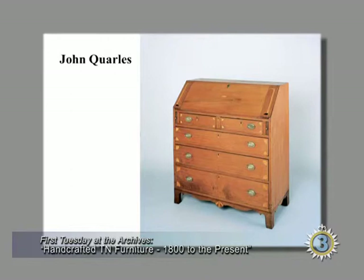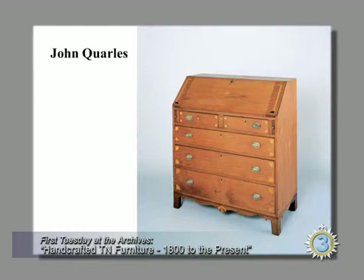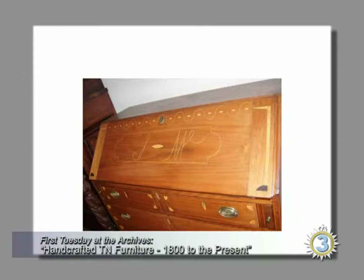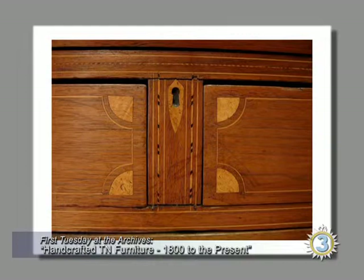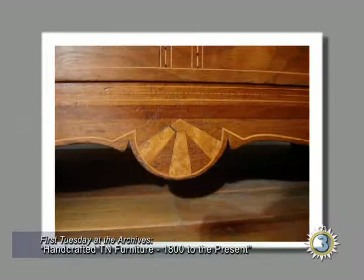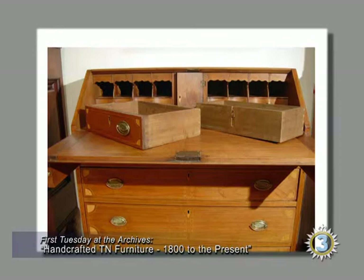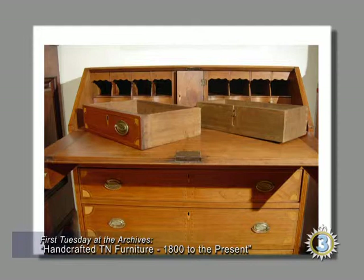John Quarles made this desk for Samuel McAdoo in Wilson County about 1810, and for Middle Tennessee it has a lot of inlay. McAdoo had his initials inlaid on the fallboard, with scalloped diamonds and strange uprights — kind of folky but showing real talent. There's barber-pole inlay and what I thought was maple burl but is actually Chittum wood, which grows on the Cumberland Plateau. An inlaid fan on the apron, a serpentine front interior with little hidden drawers in the valences, and secret drawers behind the two short drawers on top.